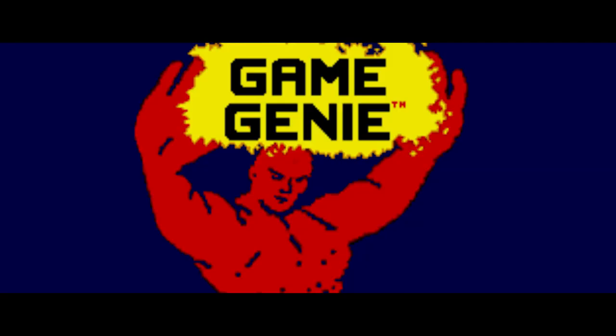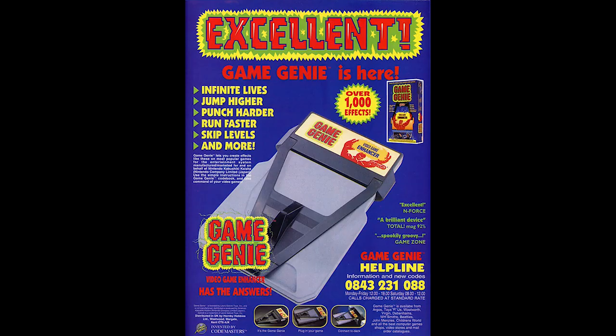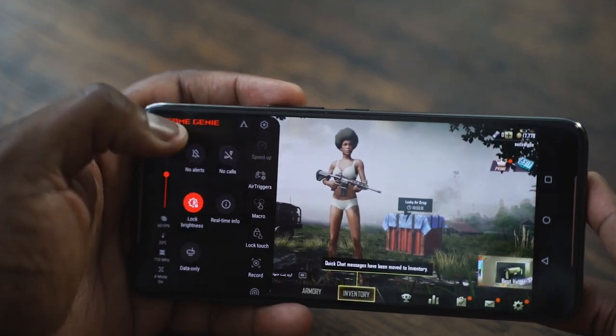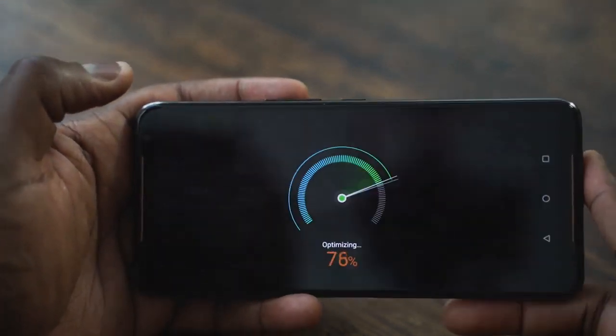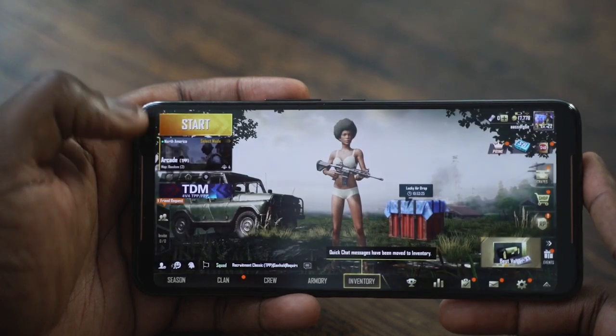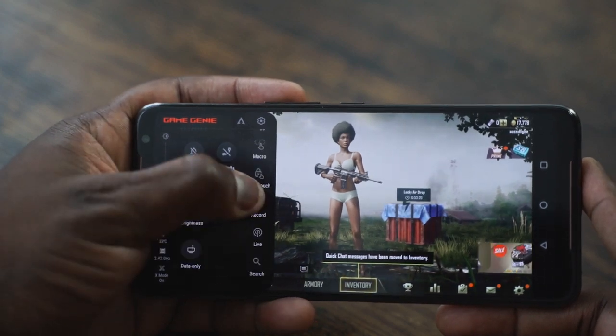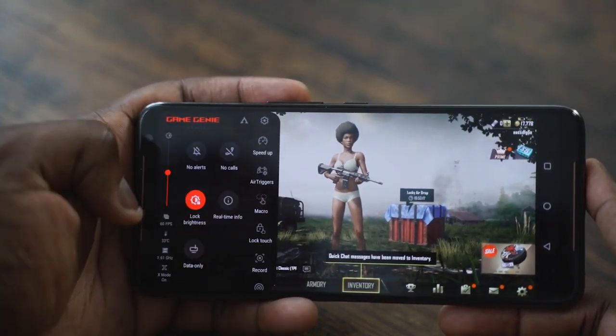You've got accessories available too, but the main thing I like is their Game Genie software — not to be confused with Game Genie from the Game Boy or Super Nintendo days. This software lets you do so much more: it shows your temperatures, processor speed, and frame rates, so I don't need separate software. I can record gameplay, go live, boost system RAM — all just a swipe away.